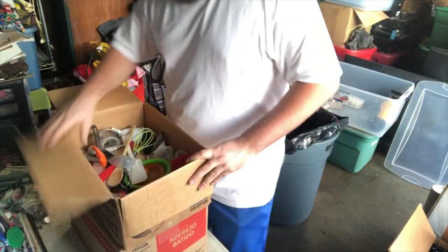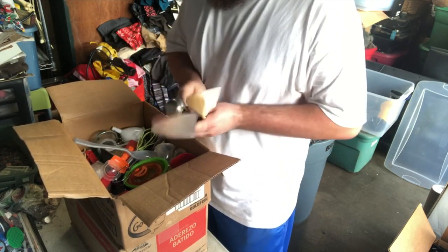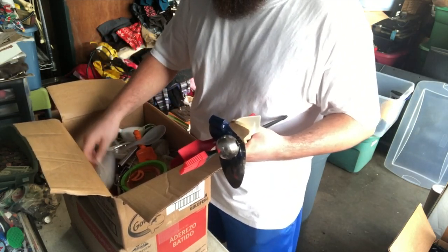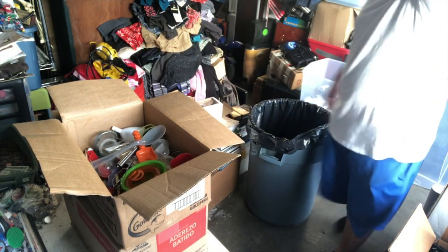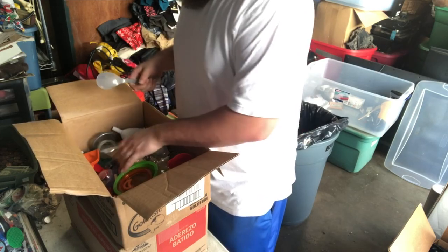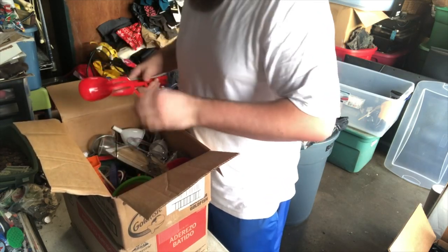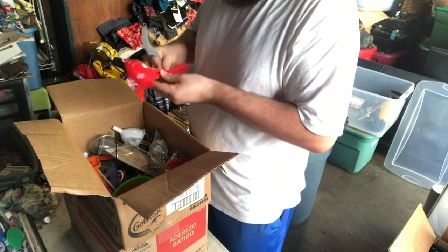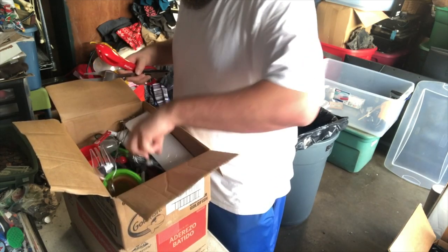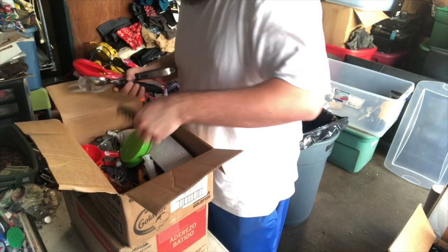This looks like it's all different kitchen stuff, which I mean it all sells. It looks in good shape. I put it out at the flea market for 25 cents a piece and people buy it up.